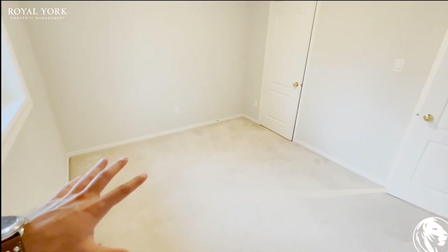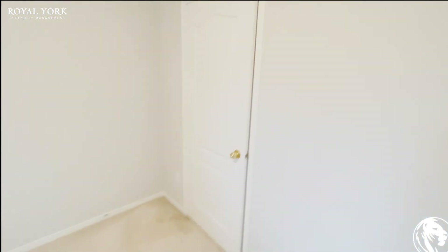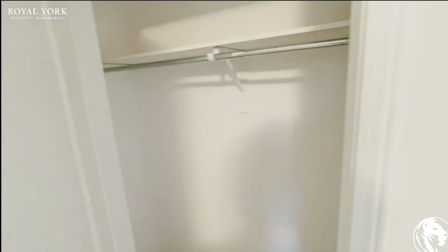And here you do have your fourth bedroom. You can comfortably put a king size bed or a queen if you wish, with one or two night tables on each end. You also do have a regular size closet in the corner here.